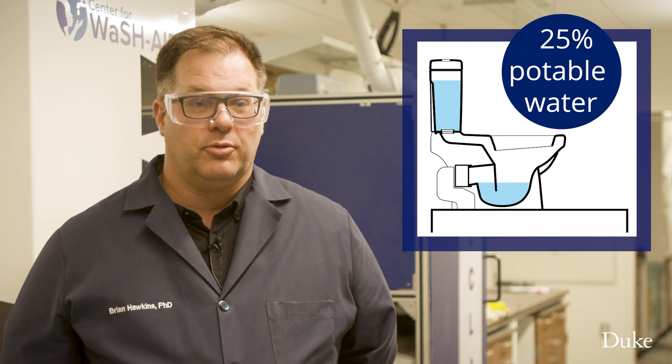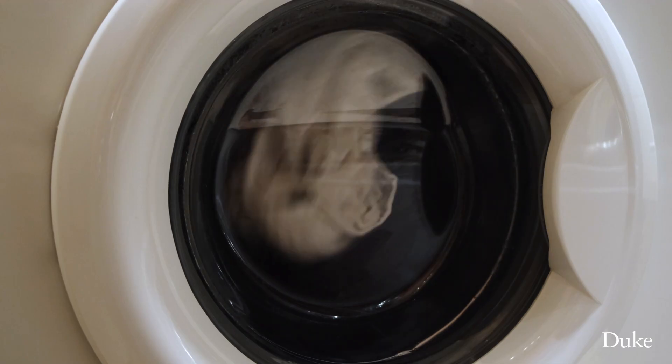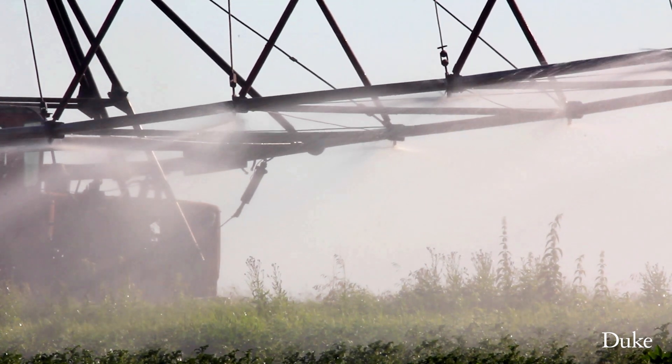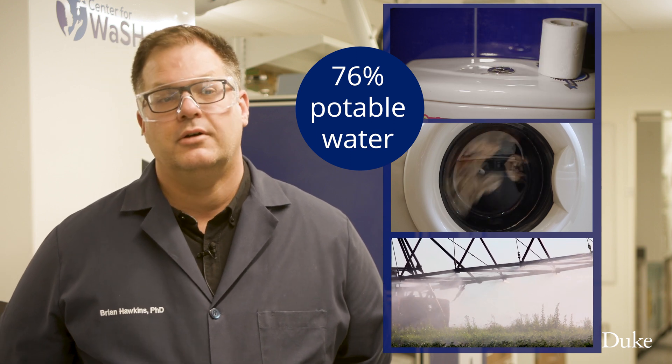In the United States, about a quarter of the potable water that comes into homes is flushed down the toilet. And we think that's not necessary. You don't need potable water to flush your toilets. If you expand that and start using treated water on site for things like laundry or irrigation, depending on where you live, you could eliminate up to 76% of your potable water use. So that would be really important for water-stressed areas.